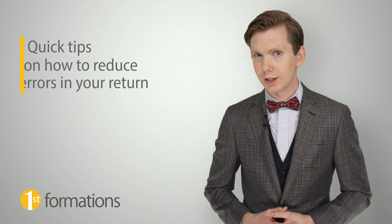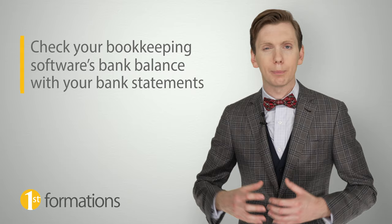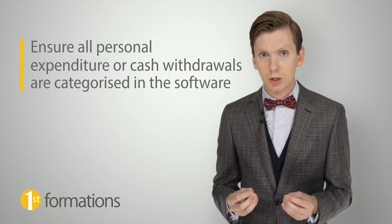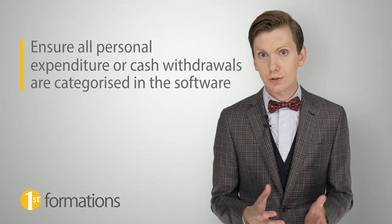Here are some quick tips on how to reduce any errors in your return. Number one: check your bookkeeping software's bank balance against your bank statements. Number two: keep your personal bank account separate from your business bank account. And number three: ensure all personal expenditure or cash withdrawals from the business are categorised in the software as either dividends, or if you're a sole trader, drawings.